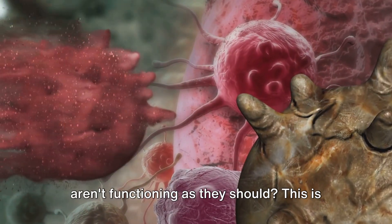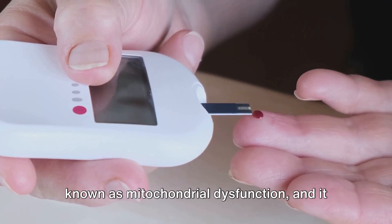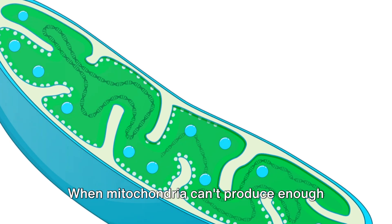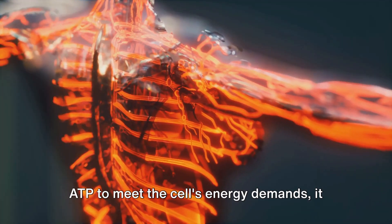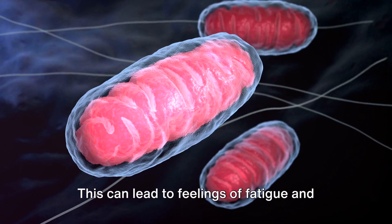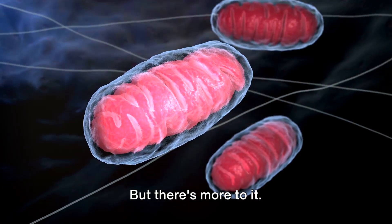What happens when these mitochondria aren't functioning as they should? This is known as mitochondrial dysfunction, and it can have a significant impact on our metabolic health. When mitochondria can't produce enough ATP to meet the cell's energy demands, it can result in reduced energy production. This can lead to feelings of fatigue and can also disrupt the balance of energy within the cell.